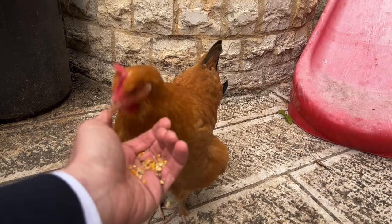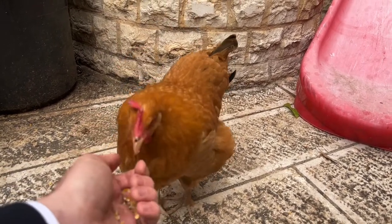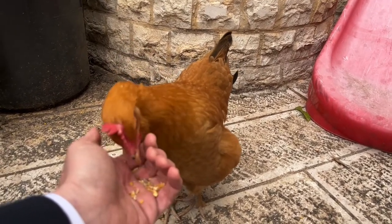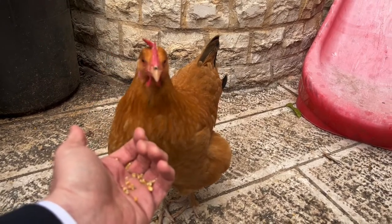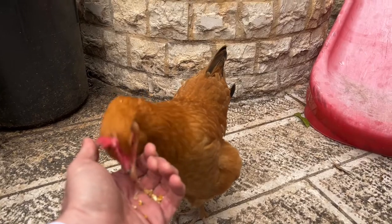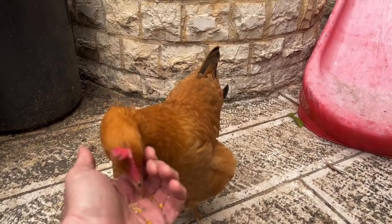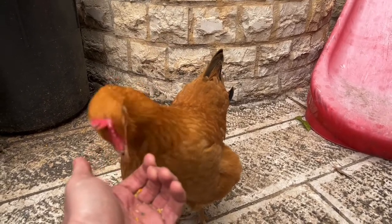Now, there's a machloket rishonim as to whether we require all of these features, or if it's enough so long as you are certain it's not a bird of prey — sufficient just to have one of those features, so long as it's not a bird of prey. The problem is, it's difficult to be certain. In fact, the Gemara in Chulen on daf samech bet records that the chachamim believed that Tarnagolid Agamah, the swamp hen, to be a kosher bird, but later they saw how it pounced upon its prey.